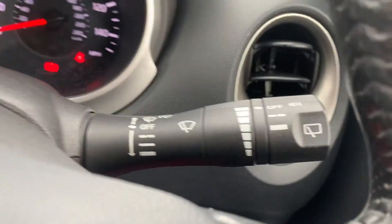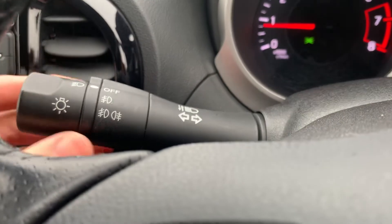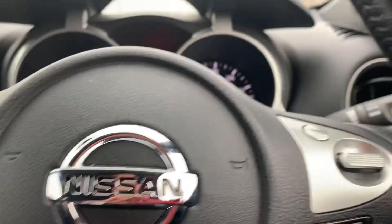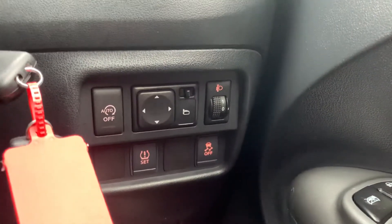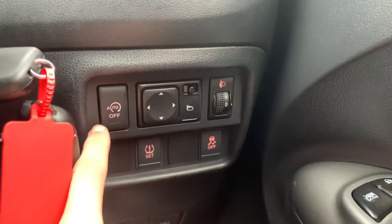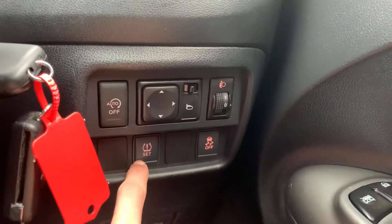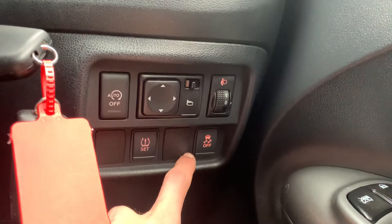On the right indicator stalk you've got your wipers; on the left indicator stalk you've got your main beam, full beam, and your lights operated by this dial just here — you also have your indicators on that left stalk. Down to the right-hand side of the steering wheel you've got your auto stop-start button, and your electrically adjustable mirrors, as well as your tyre pressure reset button and traction control button located just here.